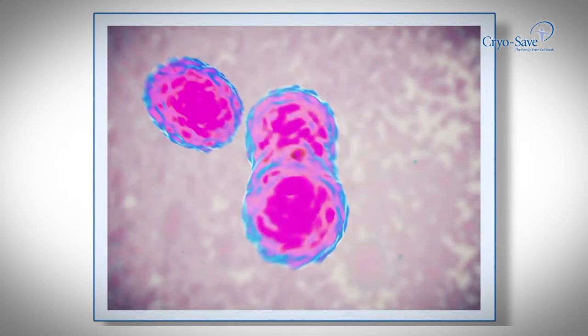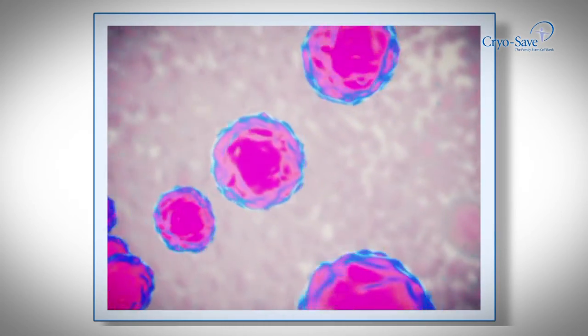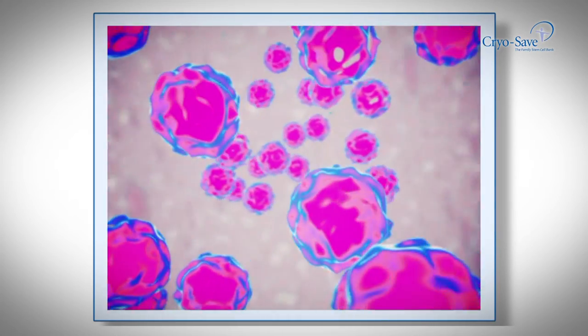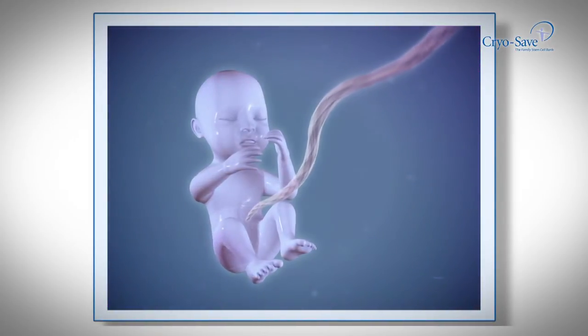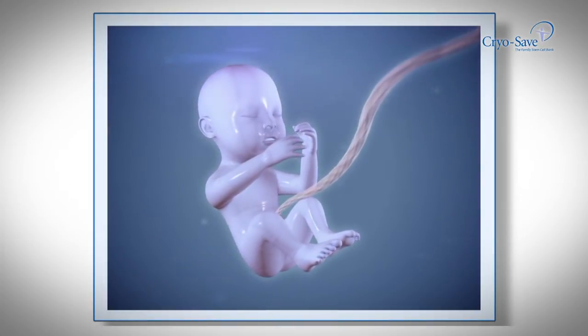These untainted cells have not been exposed to the harsh elements of the outside world affecting their cell structure. Therefore, protected by the mother's womb, umbilical cord blood is the purest available source of stem cells today.